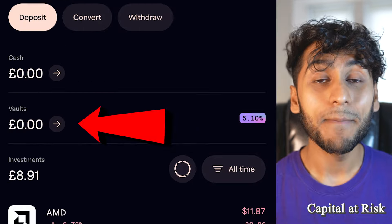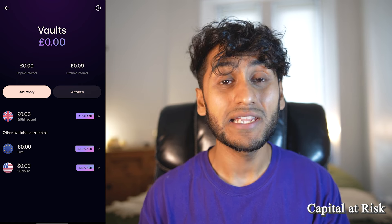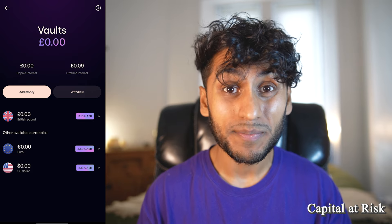Lightyear has actually become very competitive when it comes to providing interest. This feature is kind of hidden because it's not really well advertised on the app. But if you scroll down under where it says cash, there's also a menu item called vaults. In it, you can see under Great British Pounds, you can currently earn interest of an annual equivalent rate of 5.1%. So is Lightyear giving Trading212 a run for its money?